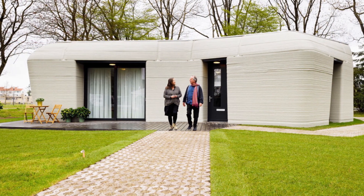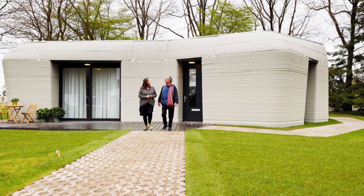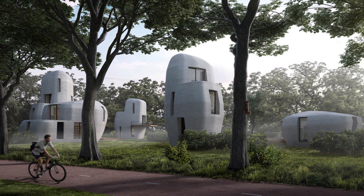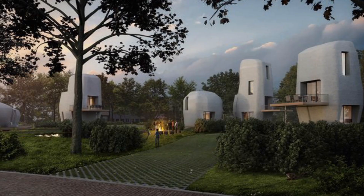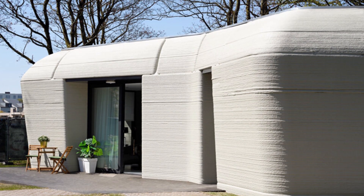In the Netherlands, a company named Project Milestone built the world's first 3D-printed concrete dwelling to meet every local regulation required. It looks like it came from a different century — curved walls, customized forms, smooth and sleek on the exterior. And this is merely the beginning.